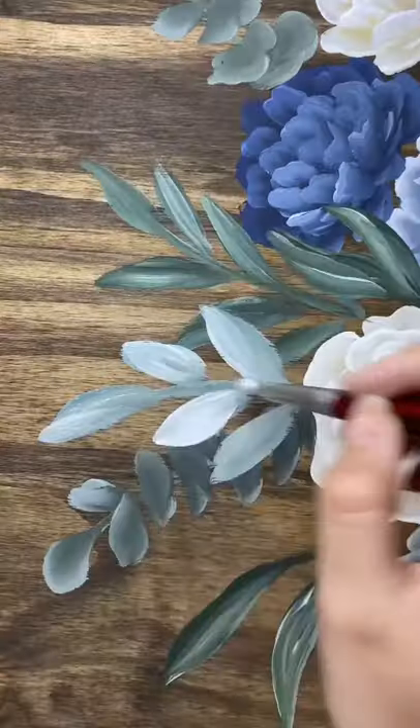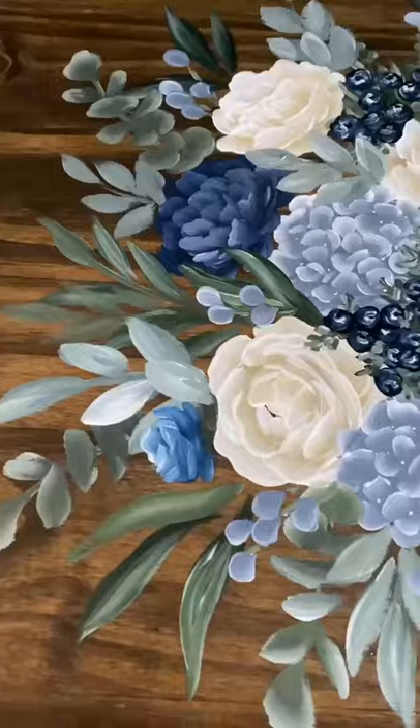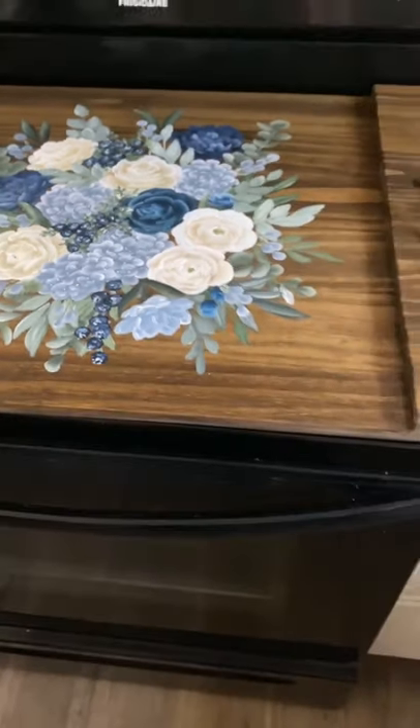The one thing that the customer did want me to include were some blueberries, so I was really excited when I got to paint blueberries in this bouquet. I'm really loving the color scheme in this one, and the blueberries are 100% my favorite part.